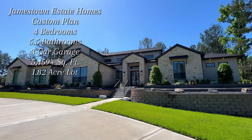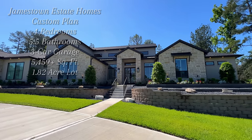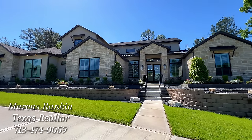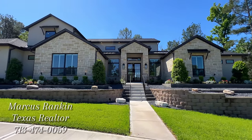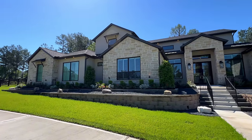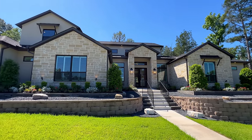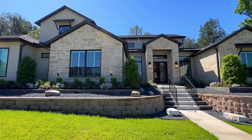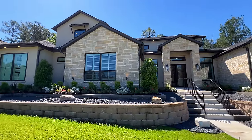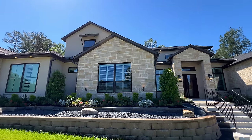Welcome to this beautiful Jamestown Estate Homes right here in High Meadow Estates. This is the model house, which is actually for sale. If you purchase this property, the model would be a lease-back until the end of the year. This one is nothing short of exceptional — four bedrooms, four full baths, two half baths, over 5,000 square feet — 5,459 to be exact — plus a huge game room upstairs.